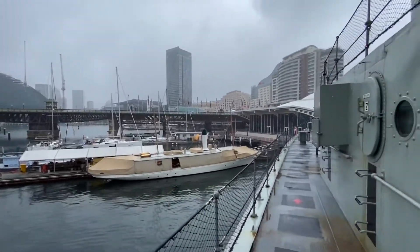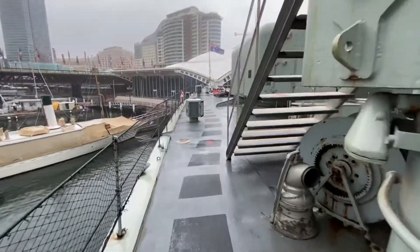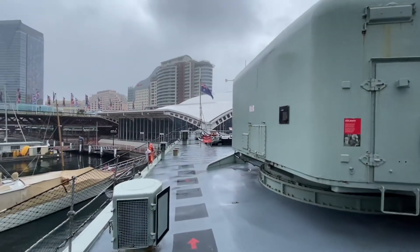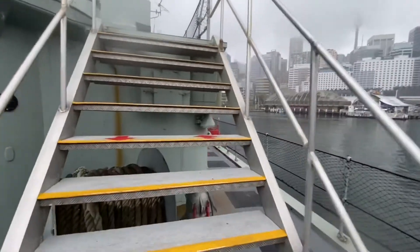Horrible day in Sydney. I'm going to head over to the Endeavour straight after this and jump on that 250-year-old ship. It's starting to really hammer down with rain now, so I'll quickly shoot this for you guys — I am allowed up here.